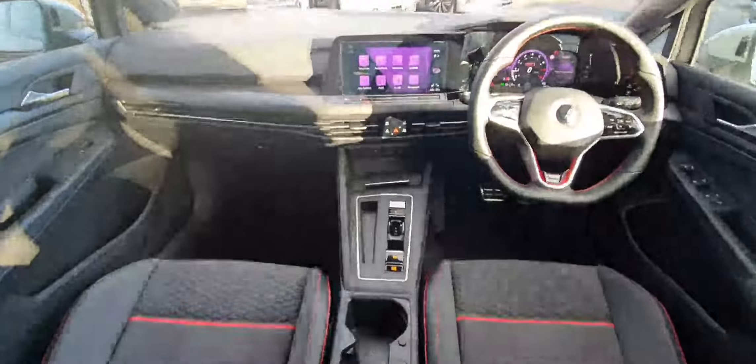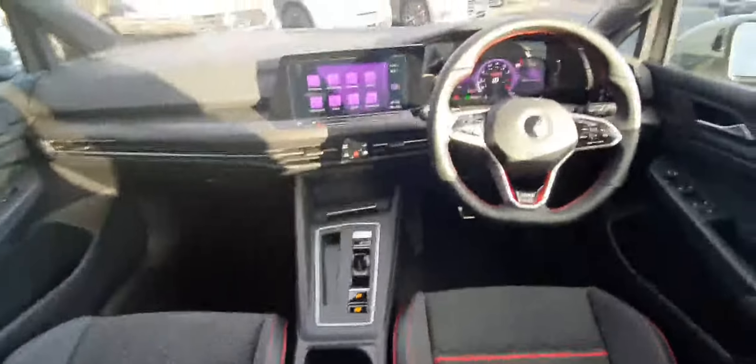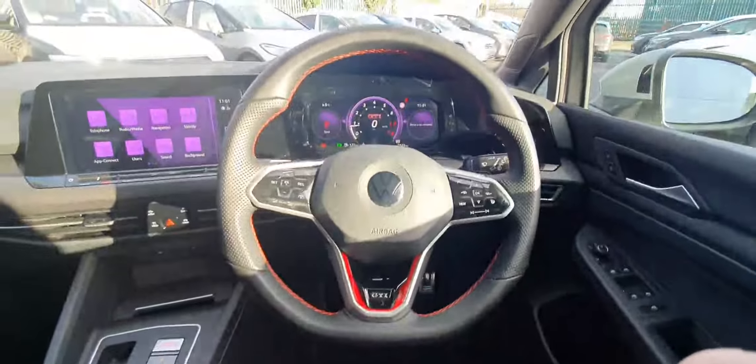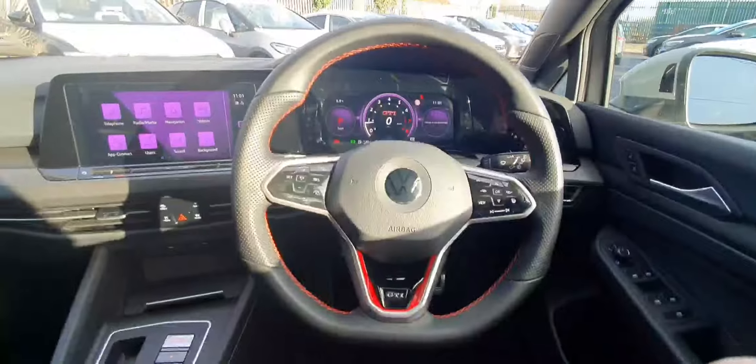Now guys, moving to the interior — the interior is absolutely stunning. As you can see, you have this really nice flat-bottom sports steering wheel, which is leather-wrapped.